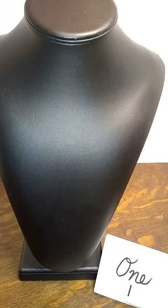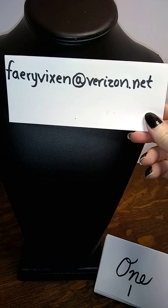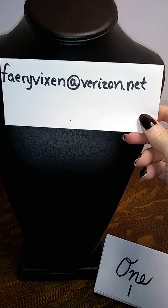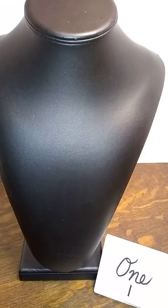After you have picked the thing that you want, I want you to send me an email at fairyvixen — F-A-E-R-Y-V-I-X-E-N — at verizon.net. What I need you to give me in that email will be your PayPal email, your real name, and your mailing address, so that I can invoice you for your purchases.